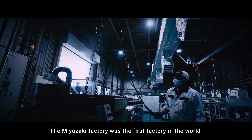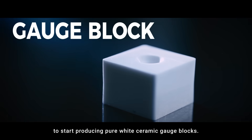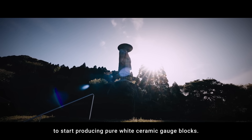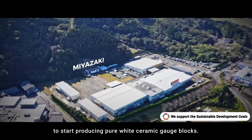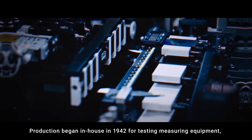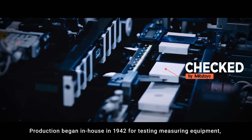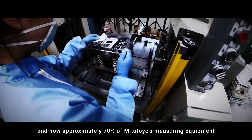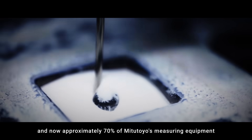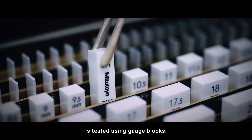The Miyazaki factory was the first factory in the world to start producing pure white ceramic gauge blocks. Production began in-house in 1942 for testing measuring equipment, and now approximately 70% of Mitsutoyo's measuring equipment is tested using gauge blocks.